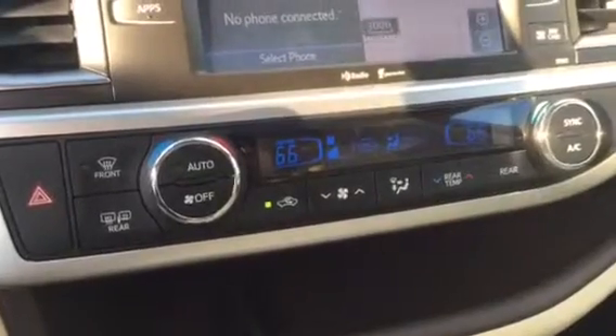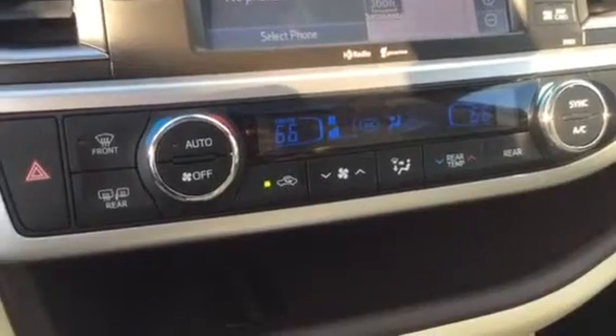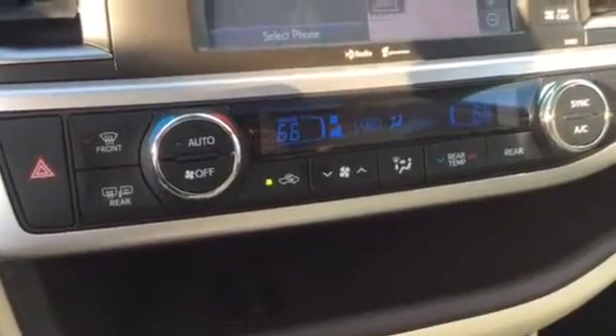Dual temperature control up front with a third zone in the back, so you've got three different zones for your temperature inside. You can control them all from here, and you can also control the rear from the back as well — a lot of different adjustments available.